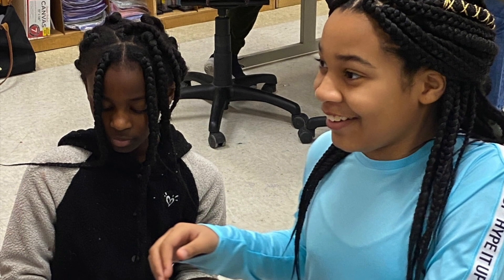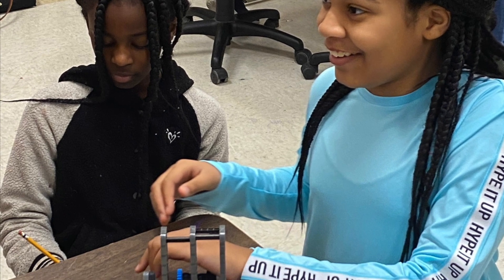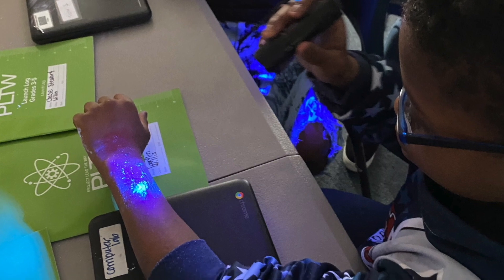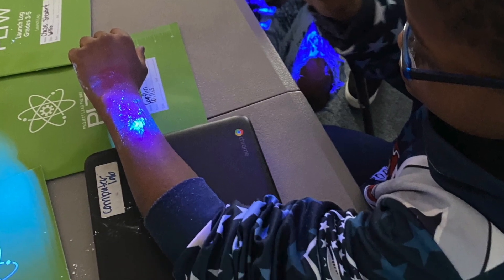Project Lead the Way, or PLTW for short, provides hands-on learning opportunities to develop the four C's of 21st century learners: as communicators, collaborators, critical thinkers, and creative problem solvers.